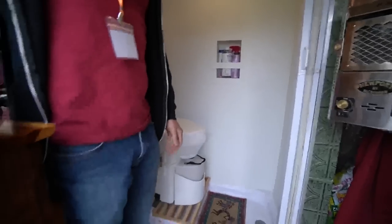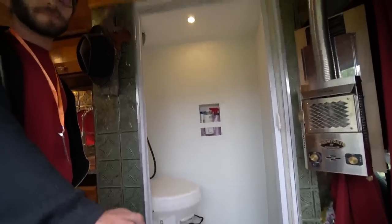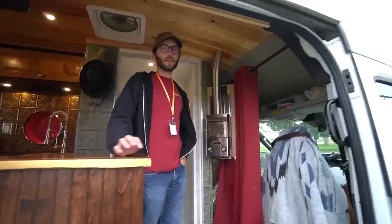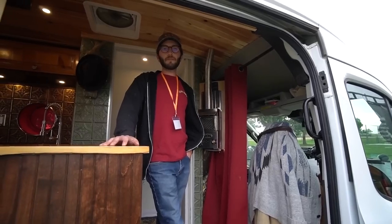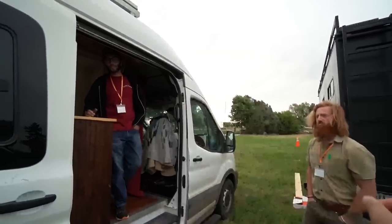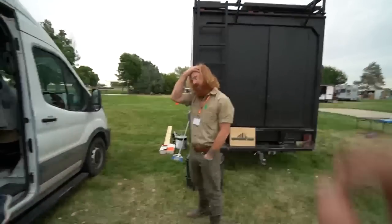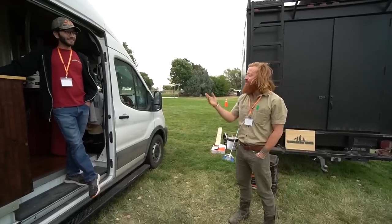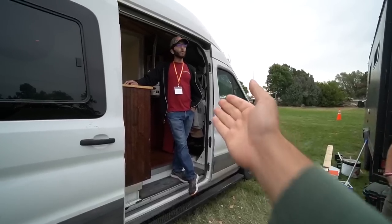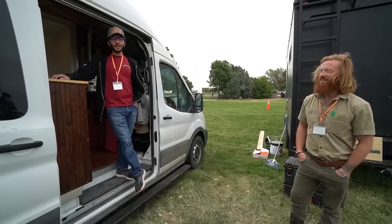Nolan has a wet bath in the van with a Nature's Head composting toilet, so he doesn't need a gym membership for showering. He uses the shop shower too. Asked for the verdict — Aaron points out that he's actually building another box truck right now, though it's with Nolan, not for himself.